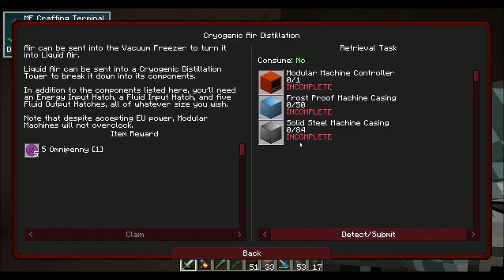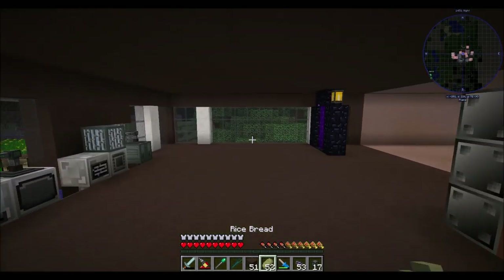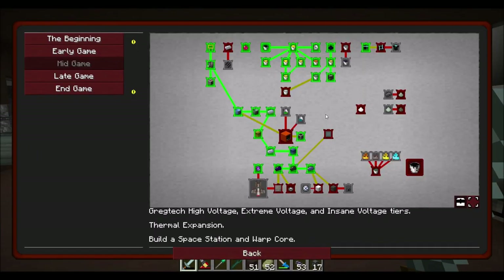For the cryogenic air distillation, we'll need a modular machine with 50 frost-proof machine casings, 84 solid steel machine casings, an energy input hatch, a fluid input hatch, and five fluid output hatches. Air goes into a vacuum freezer to become liquid air, then liquid air goes into the cryogenic distillation tower to break into its components — nitrogen and the noble gases. Note that despite accepting EU power, modular machines will not overclock. That's going to be a between-episode craft for sure.